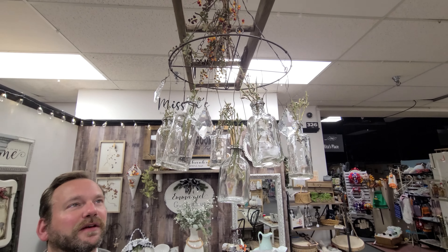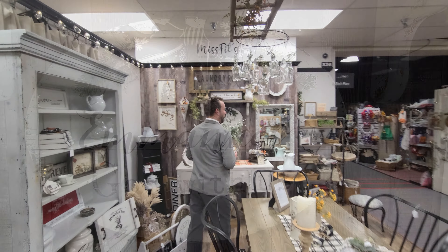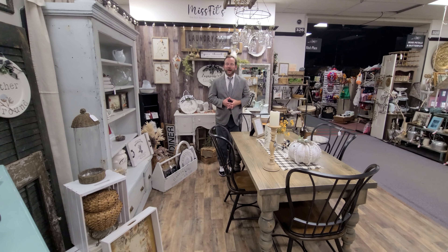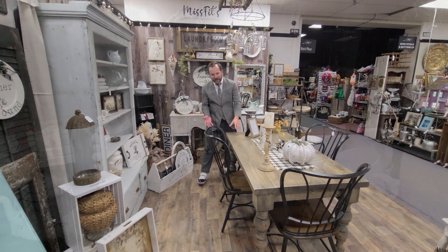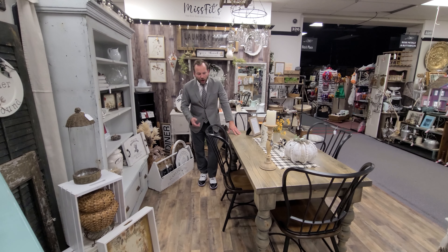Look at this guy here — the bottle chandelier, $35.00. I've never seen anything quite like it here in Misfits. So if you're looking for quality, American-made, American-handcrafted furniture, Joanne and Brett are going to take care of you. Shop 326, Misfits.